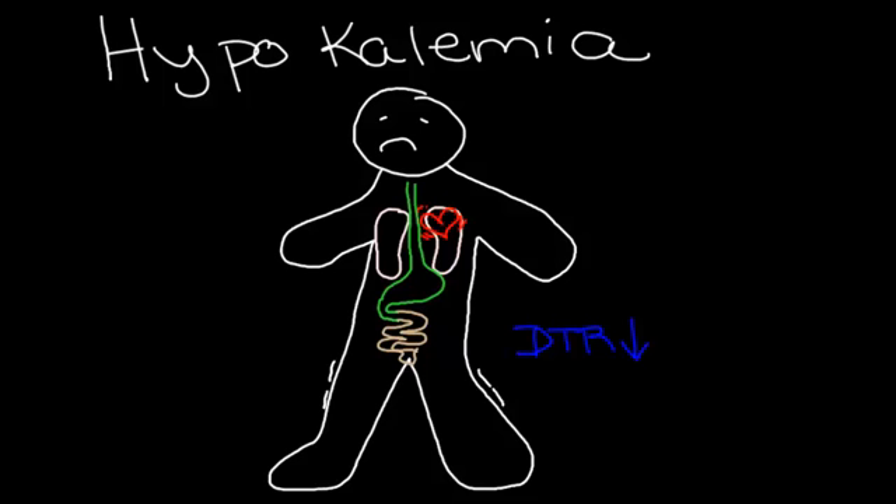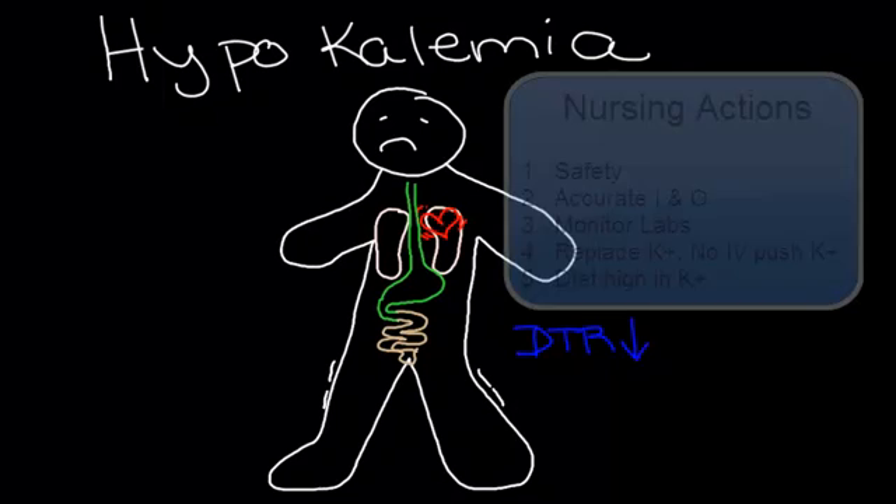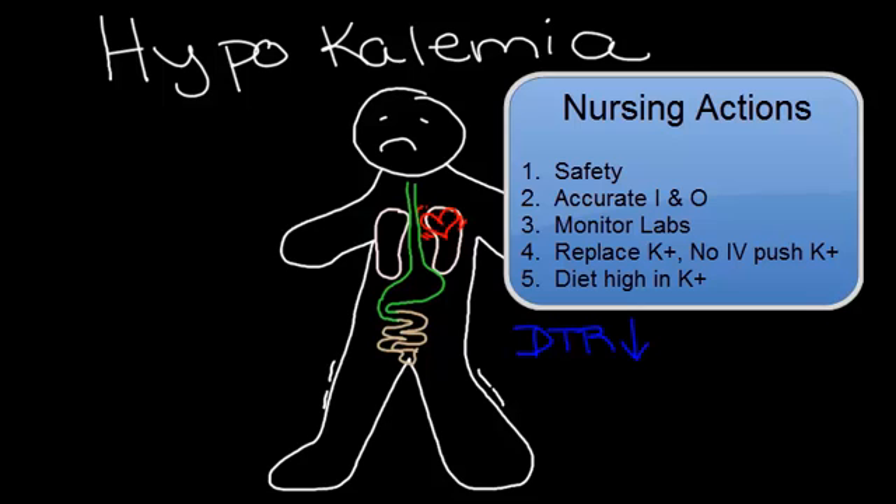The question becomes, what's the nurse to do? Actions include a priority with safety — making sure this patient who's weak is very safe and not getting out of bed — along with accurate intake and output, and monitoring fluid and electrolyte lab values. Diet sources of potassium are encouraged, including orange juice, banana, and dark green vegetables.